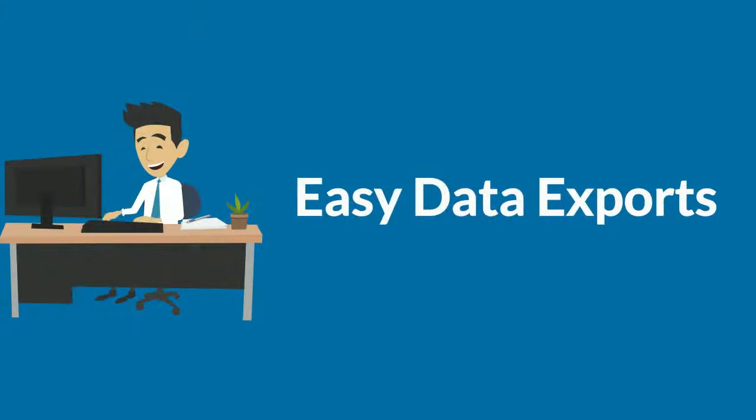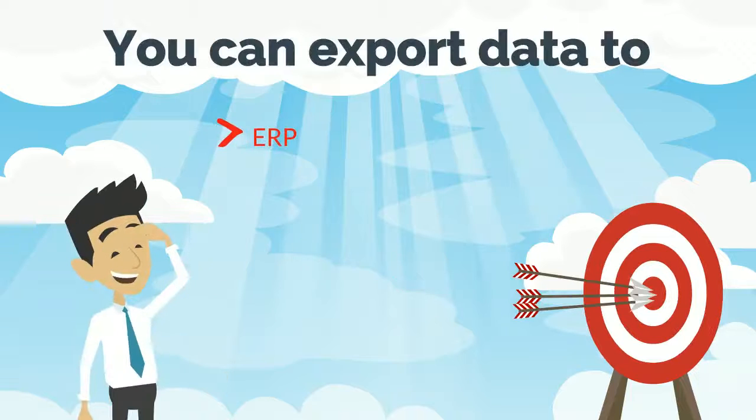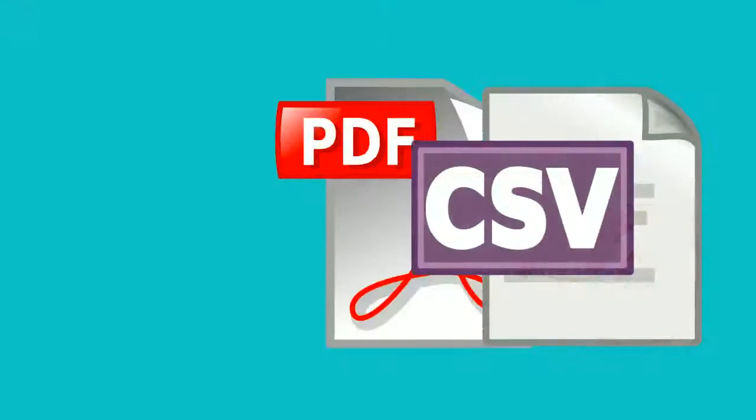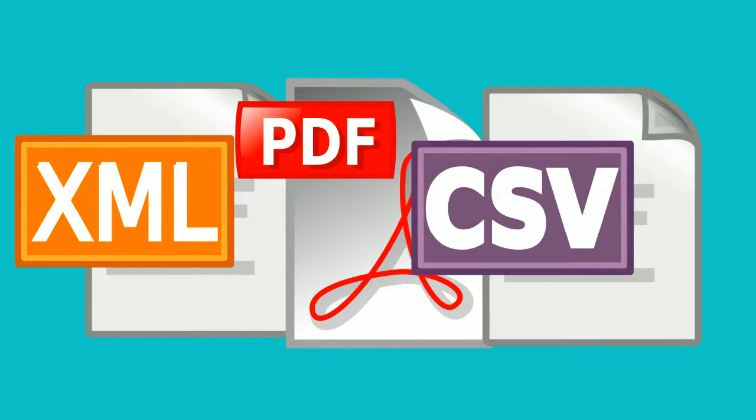Easy data exports. You can export data to ERP, WM, CMMS, CRM, tool management, or to Excel worksheets. Exports available as CSV, PDF or XML.